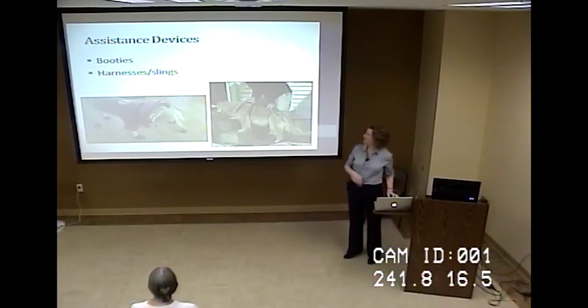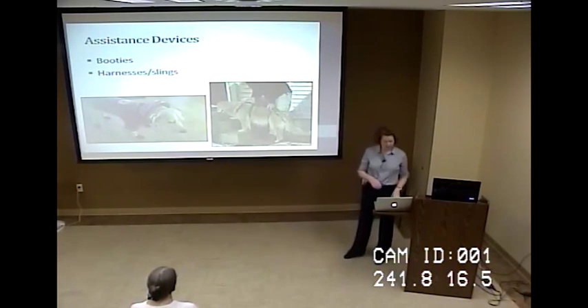Booties, harnesses, and slings are things we might advise you on for home use. A lot of people have tile or linoleum floors, and pets slip on those when they're older or weakened, causing them to strain or pull muscles. Having traction surfaces laid down at home or using booties outside can prevent that. Harnesses also help you assist your pet without straining yourself when lifting them or helping them up stairs.